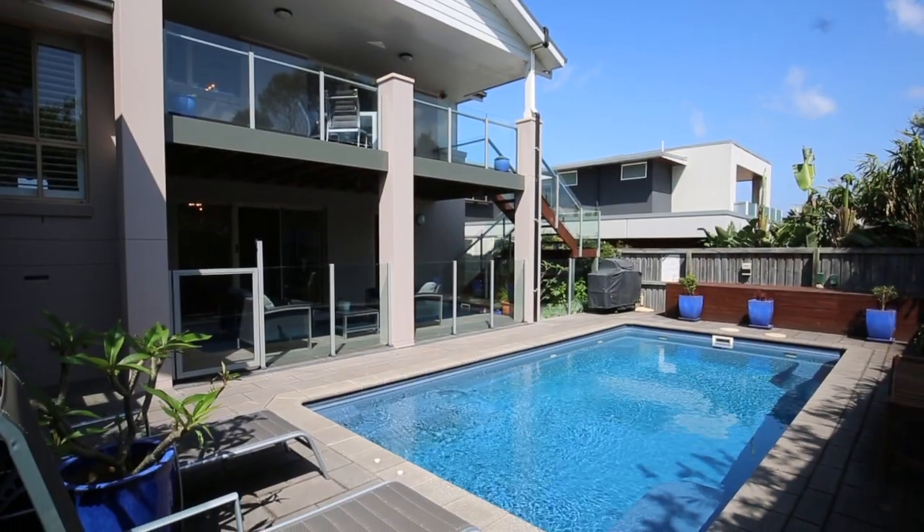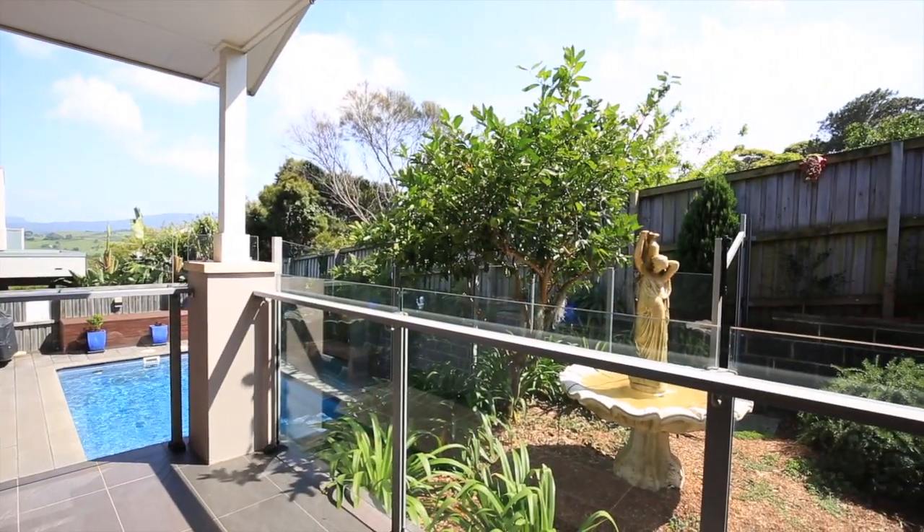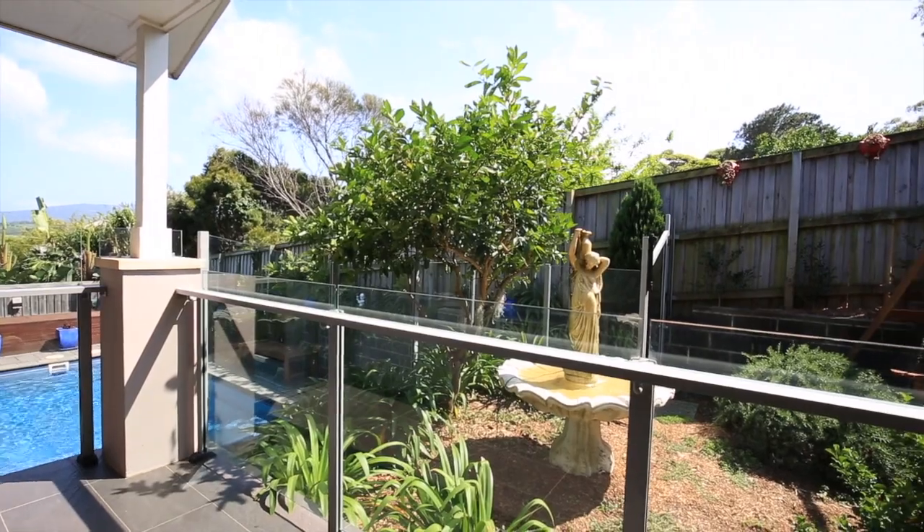Beautifully landscaped, the low maintenance backyard features an in-ground salt water and solar heated pool surrounded by a covered alfresco area, perfect for watching the kids swim.